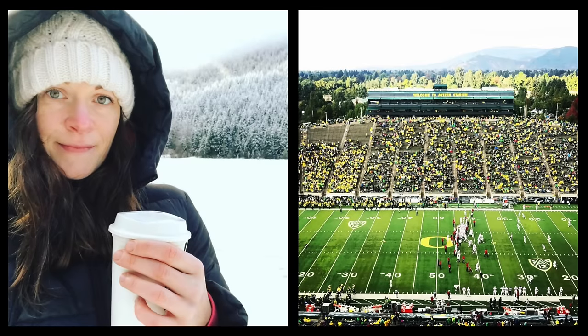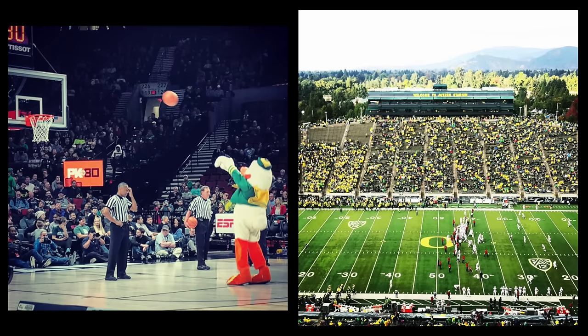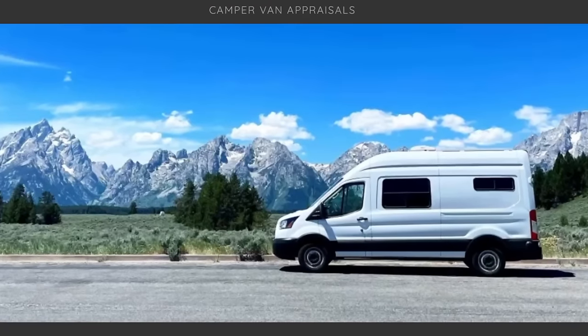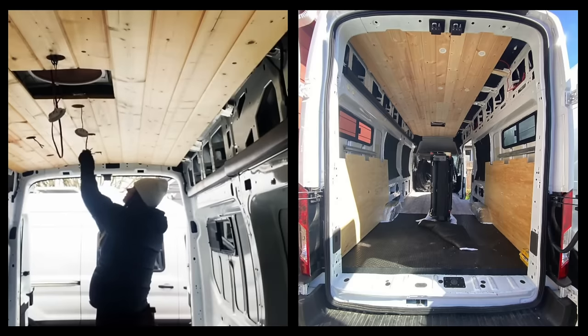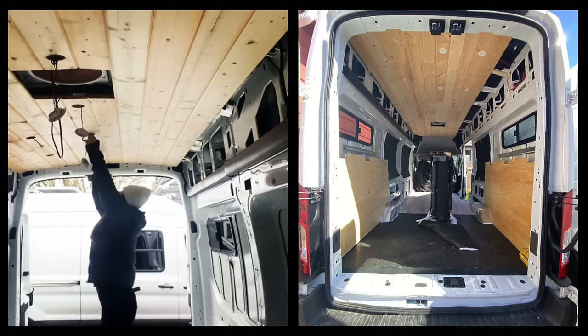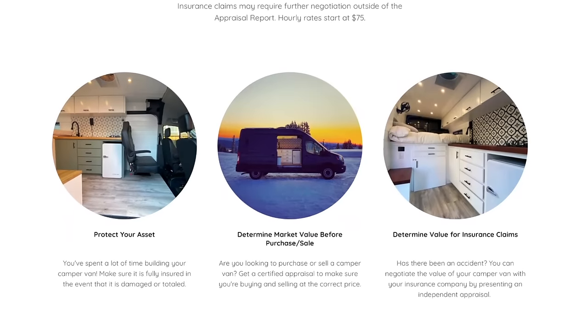I'm from Green Bay, Wisconsin originally. I've traveled around the country quite a bit with ESPN. I work for Abercrombie & Fitch now — I was previously with Nike — and I still do a little bit of ESPN on the side. I also run my own business, campervanappraisals.com. As I was building out camper vans, I got into evaluating the value of DIY vans, which is difficult for appraisers or banks to understand. Having the knowledge of building my own and understanding all the components made it an easy transition to become a certified auto appraiser.